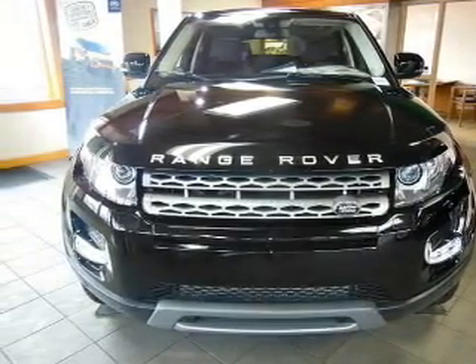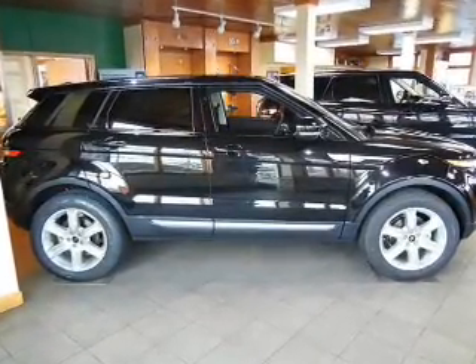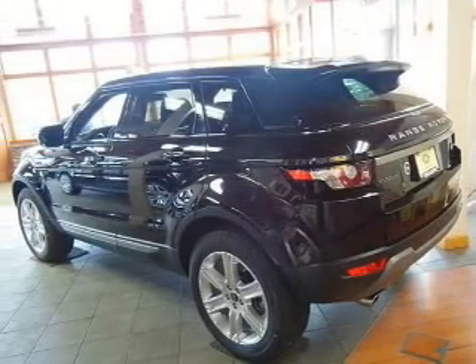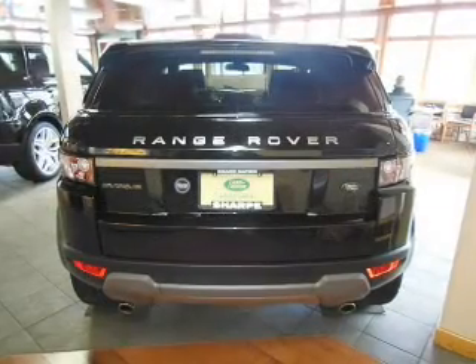The powertrain includes four-wheel drive with an efficient four-cylinder engine driven by a six-speed automatic transmission. Treat yourself to a premium sound system. You will appreciate the safety feature of anti-lock brakes, and memory settings make for a more comfortable ride.